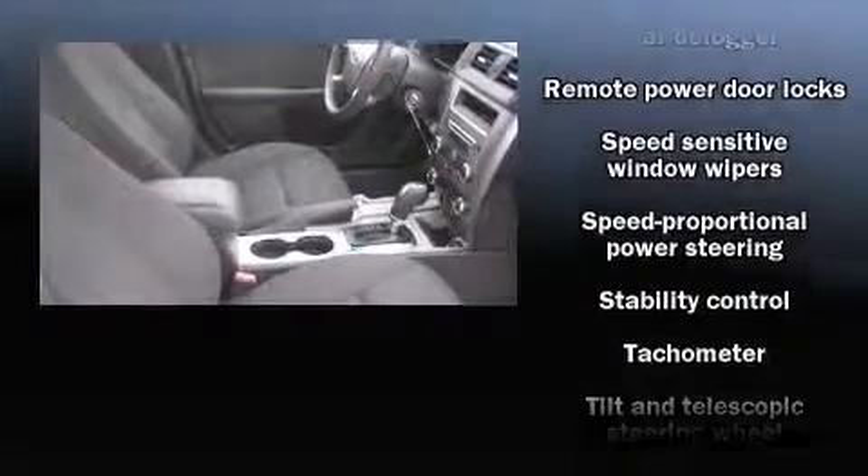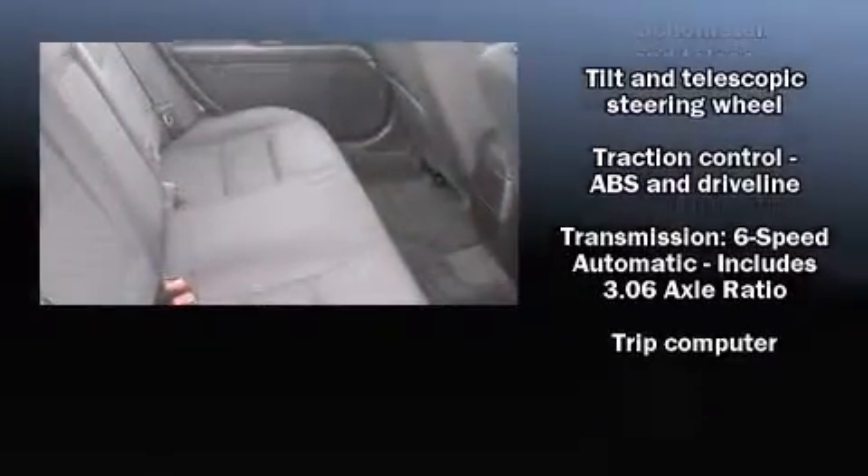A security system and four-wheel disc brakes with ABS round out the safety package. This car was designed with safety in mind, allowing you to drive with even greater assurance.